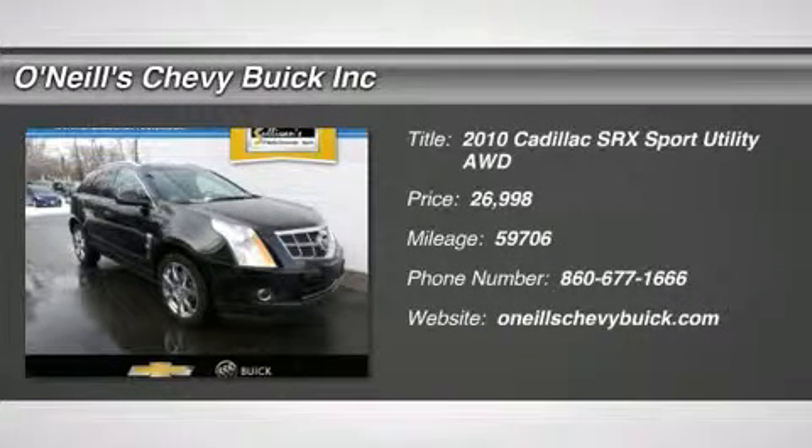Loaded. Chrome wheels, leather, roof, navigation. How exclusive is this?